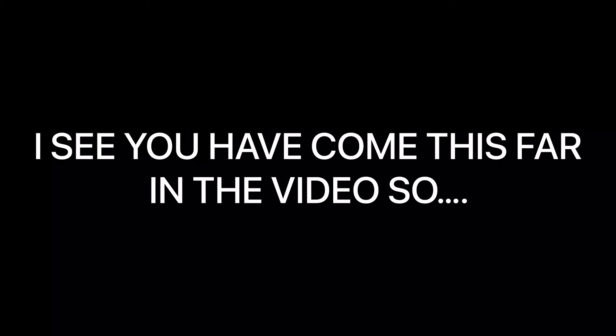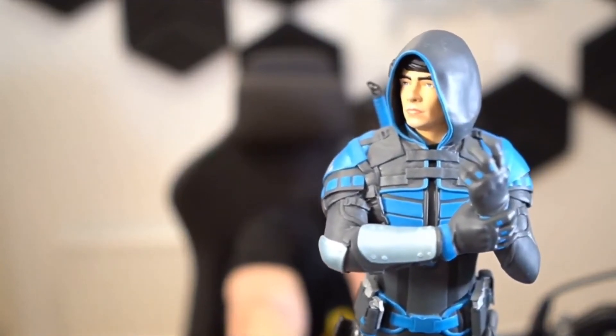Wow, I can't believe there is an action figure of me. Action figurine Ferg says thank you very much.